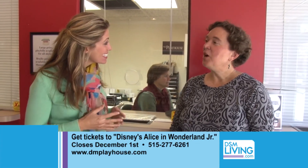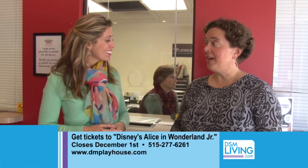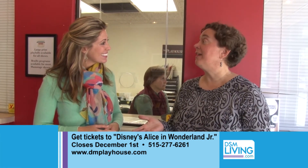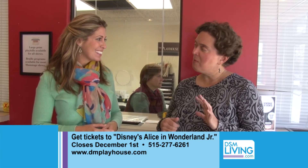It's about creativity, energy, and imagination. Disney's Alice in Wonderland Jr. is going to be fantastic. Leigh Ann, how can people get tickets? They can give us a call at 277-6261, go online at dmplayhouse.com, or come here to the Playhouse Ticket Office. And speaking of coming to the Playhouse, we've got a lot of renovations going on. When people come to the show, we encourage them to come about five minutes early to make sure they've got time to find parking. I'm going to get my tickets right now.